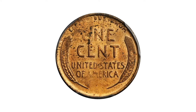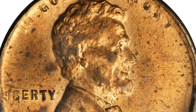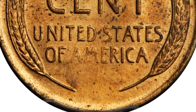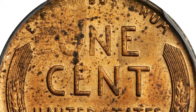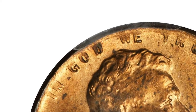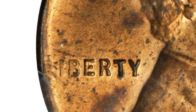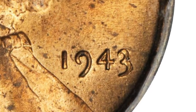As the famous 1943 copper cents have long been understood to have been accidentally struck on leftover bronze planchets of 1942, the expected composition of such an error should match the legal standard. However, the composition of the present planchet is not an identical match. While its exact nature remains unclear, it is certainly a bronze cent struck at the Philadelphia Mint in 1943.